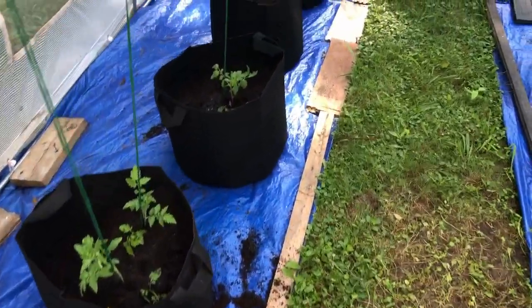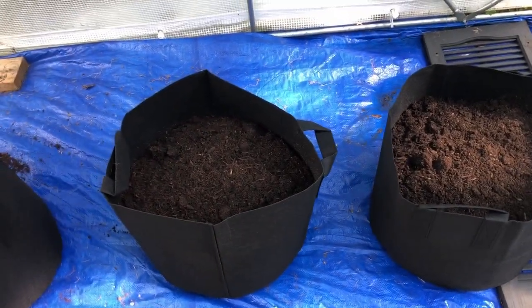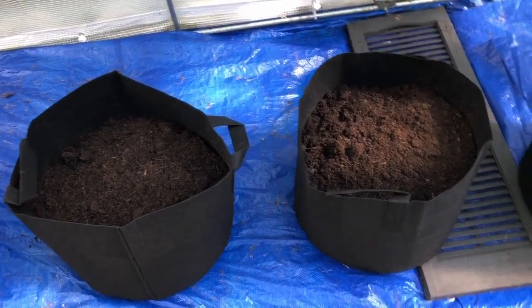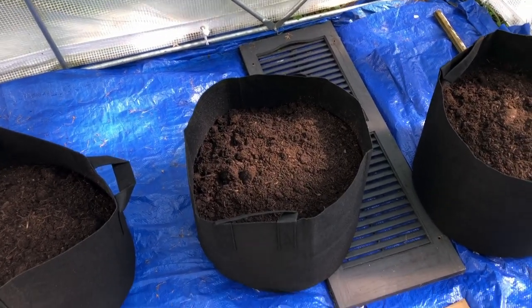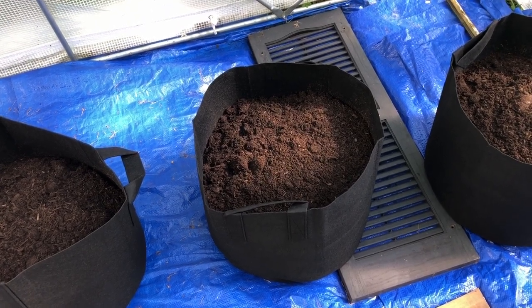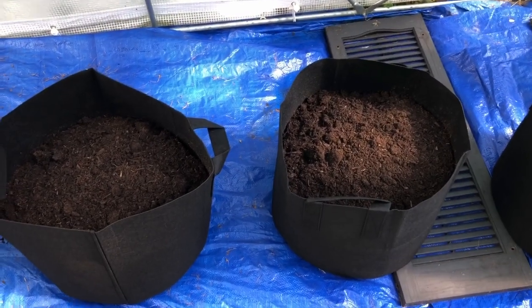Now we're moving to these two bags. I have one yellow squash plant that's aching to get out of its pot, and then one smaller green zucchini — the Black Beauty variety, aka courgette, which is so much more fun to say than zucchini. That's what we're doing next.